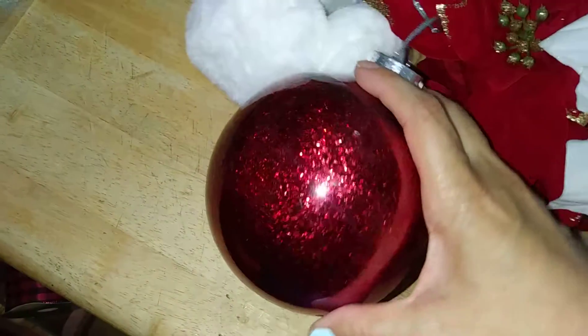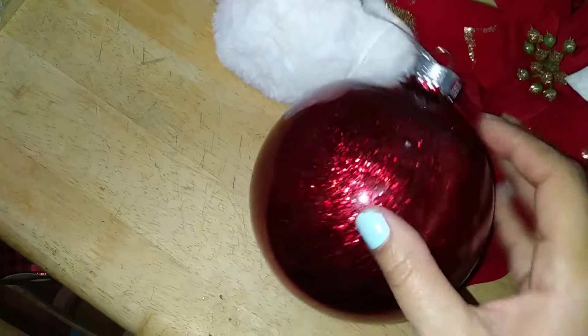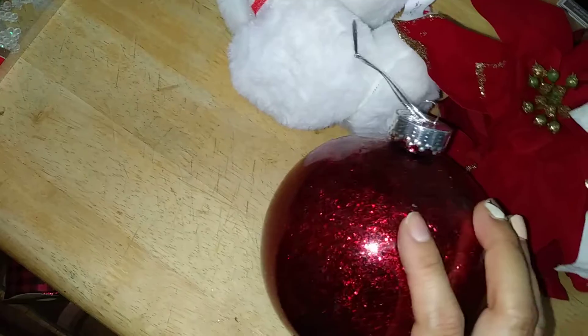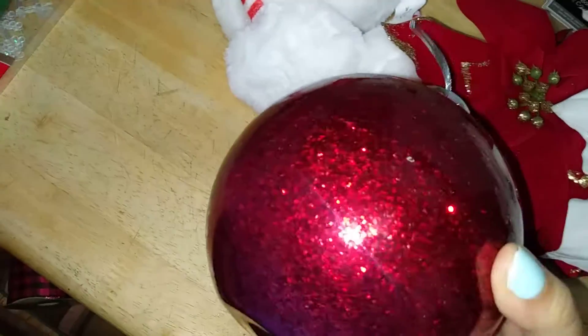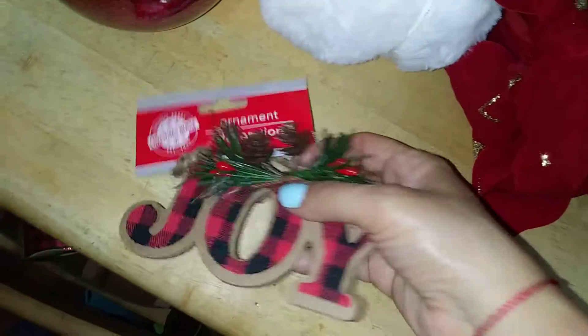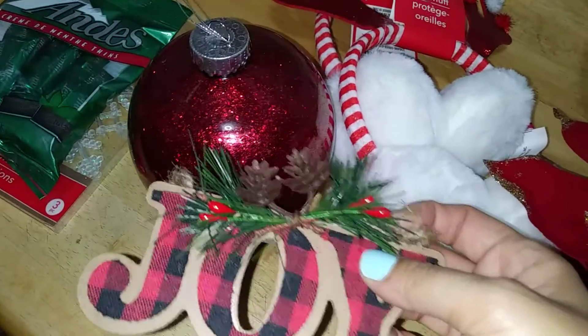I also want to give an update on one of my DIYs — their big decorative ornament ball came out really lovely. It's a really pretty red glitter and very festive. I'm not sure yet whether to add a Santa's belt or just hot glue a 'Joy' sign on it, but it's looking great either way.